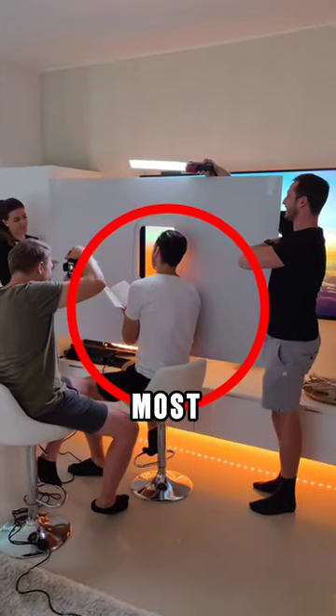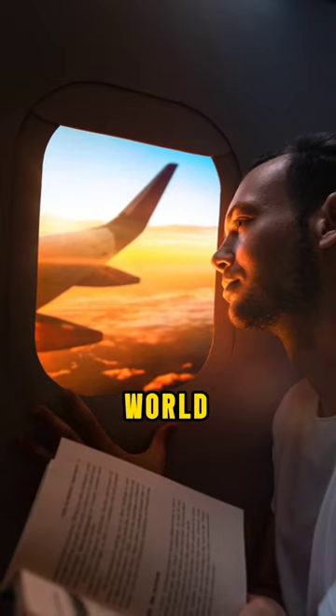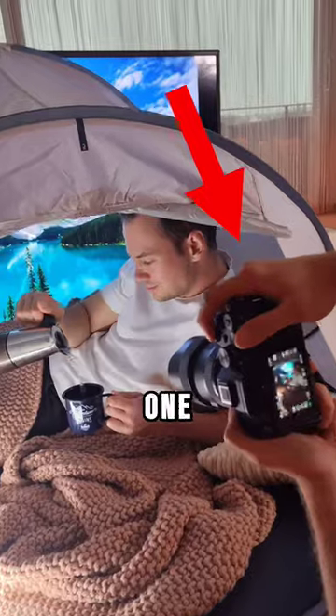This guy went viral after taking the most realistic fake travel photos in the world. And you won't believe how the last one turns out.